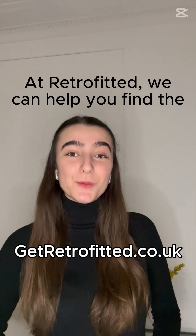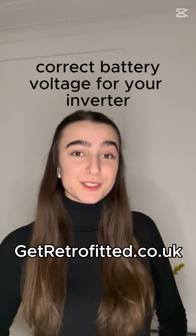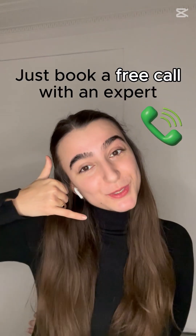At Retrofated, we can help you find the correct battery voltage for your inverter. Just book a free call with an expert.